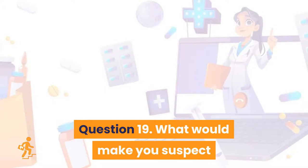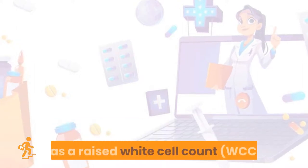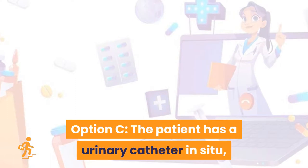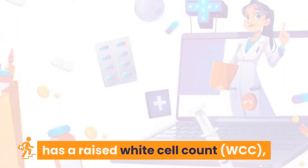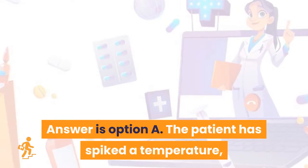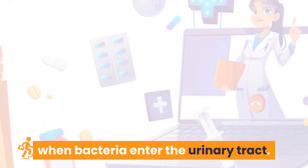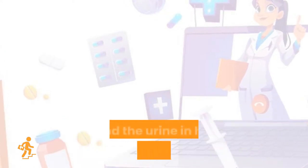Question 19: What would make you suspect that a patient in your care had a urinary tract infection? Option A: the patient has spiked a temperature, has a raised white cell count (WCC), has new onset confusion, and the urine in his catheter bag is cloudy. Option B: the doctor has requested a midstream urine specimen. Option C: the patient has a urinary catheter in situ and his wife states he seems more forgetful than usual. Option D: same as Option A. Answer is Option A. Urinary tract infections occur when bacteria enter the urinary tract, resulting in spiked temperature, raised WCC, new onset confusion, and cloudy urine.